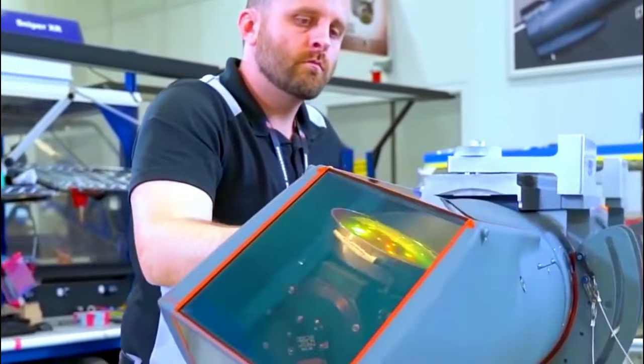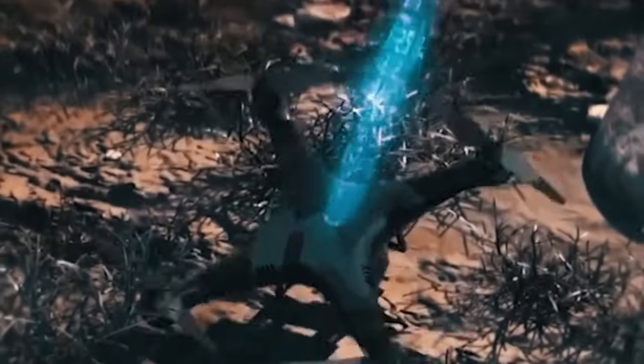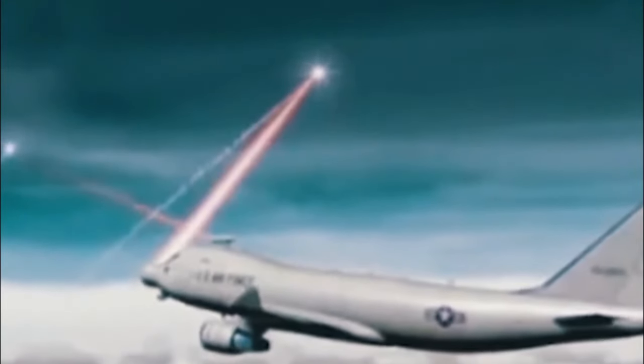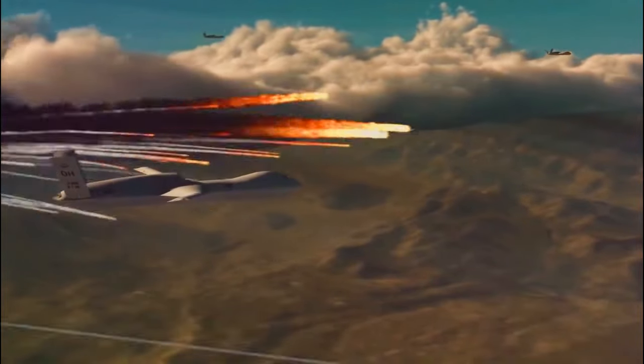The U.S. has been working on laser weapons that actually work and can shoot down drones. An important element of the laser is the beam focusing system. The smaller the spot area on the target, the higher the specific power that can damage the object.